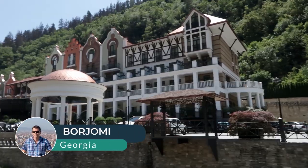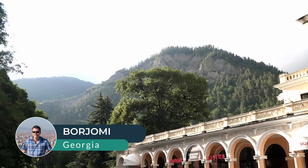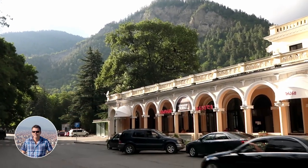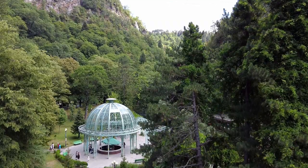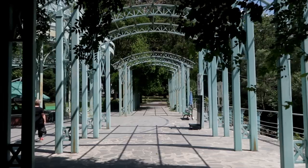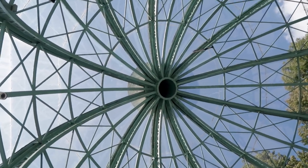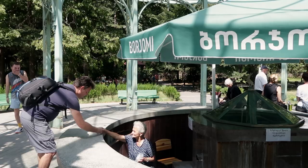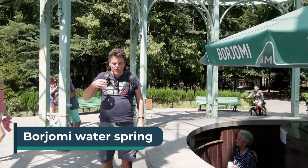Hello from Borjomi. In this park is actually the spring where the Borjomi water comes from. The Borjomi springs were discovered in the 1820s, and their naturally sparkling water is Georgia's biggest export, currently shipped to 40 countries. Let's go and have a cup.